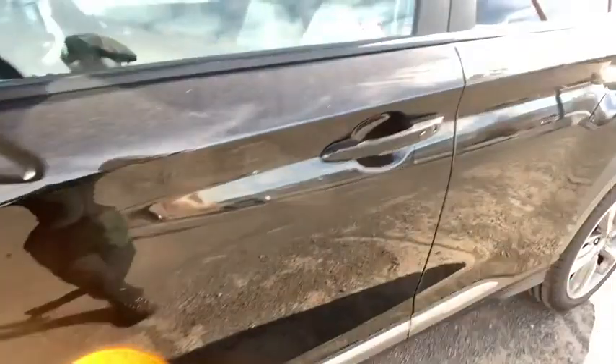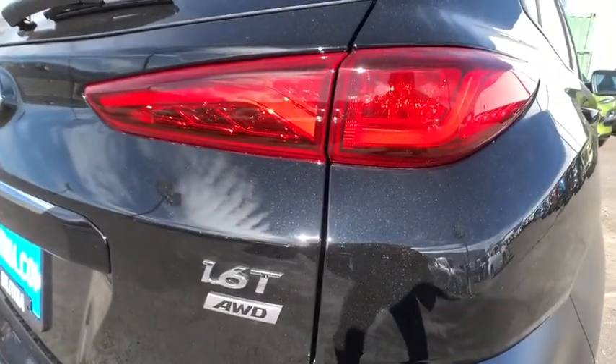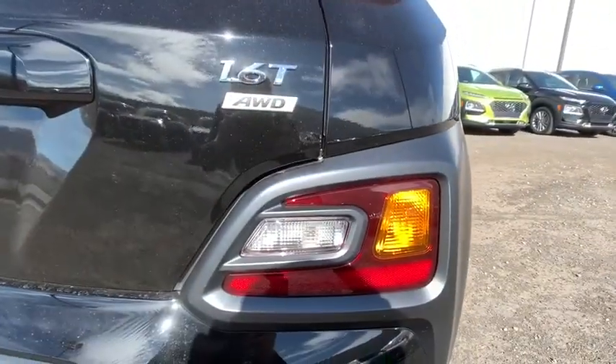ABS four-wheel, aluminum wheels, cruise control, premium sound system, climate control, rear defrost, AM-FM stereo radio, universal garage door opener, auto-off headlights.